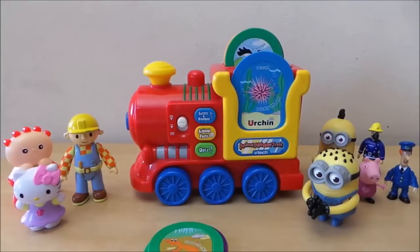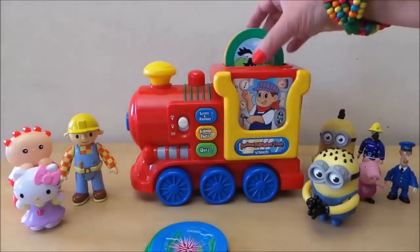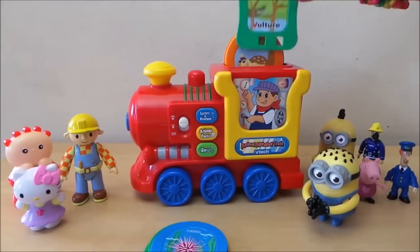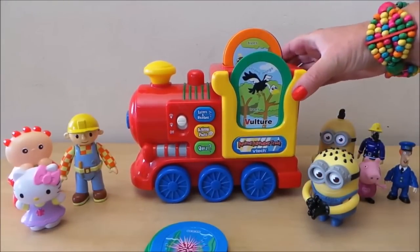Animal fact! Cool! A baby trout is called a fry. The vulture lives in the trees.